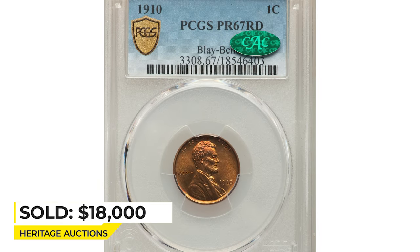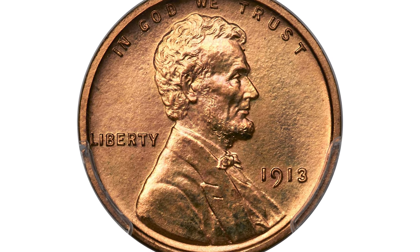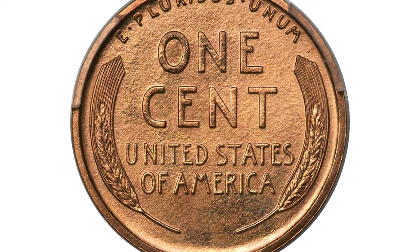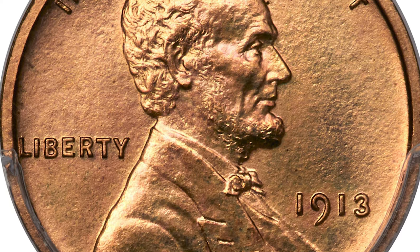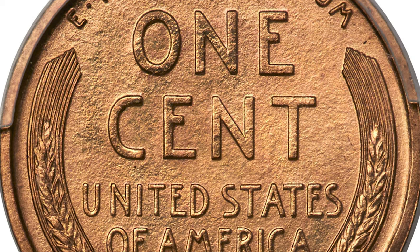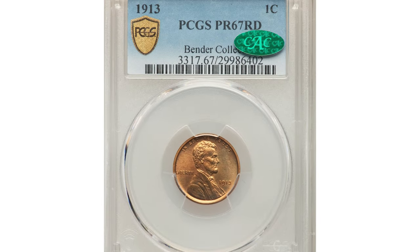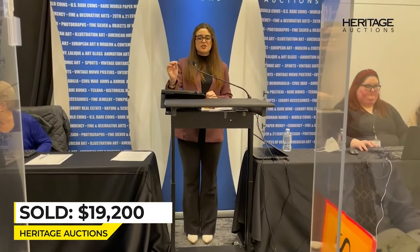Here is a 1913 Lincoln cent at PR67 Red grade — an obvious proof striking of this early Lincoln cent issue, showing satiny matte surfaces combined with needle-sharp detail and broad rims. Rich copper orange color characterizes each side. Eye appeal is excellent with no spots distracting. The 1913 proof is rare in this top red grade. Sold on January 11, 2023 for $19,200 at Heritage Auctions.